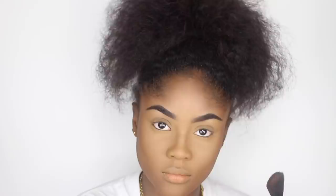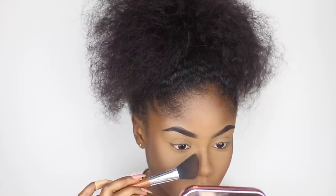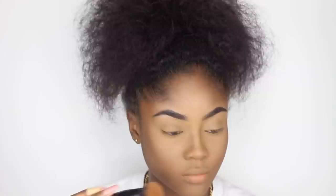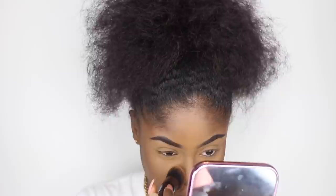I'm now going to contour my nose using the remaining powder on the angled brush. I really love using an angled brush for nose contouring because it's easier to trace the nose shape with it. Then I go back in with the ELF Ultimate Blending Brush to make sure the contour isn't too harsh and everything looks seamless.